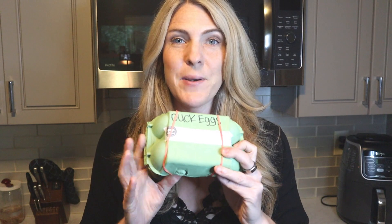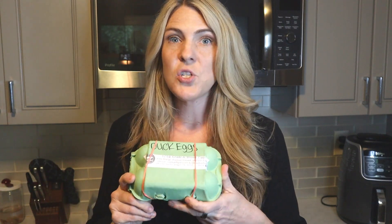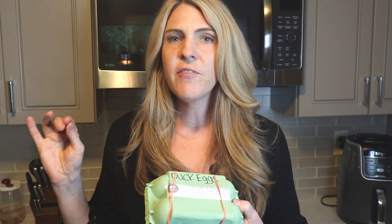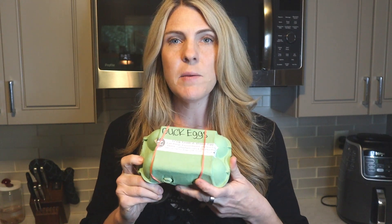I'm going to move on from eggs, but duck eggs are another staple in my diet — they are absolutely delicious. I can't get these every single time I make a farm order; they're a little bit erratic. When I get them I'm super happy. The egg yolk is huge and it's just full of healthy fats. The white on the duck egg is a little fluffy; it has a different kind of texture.